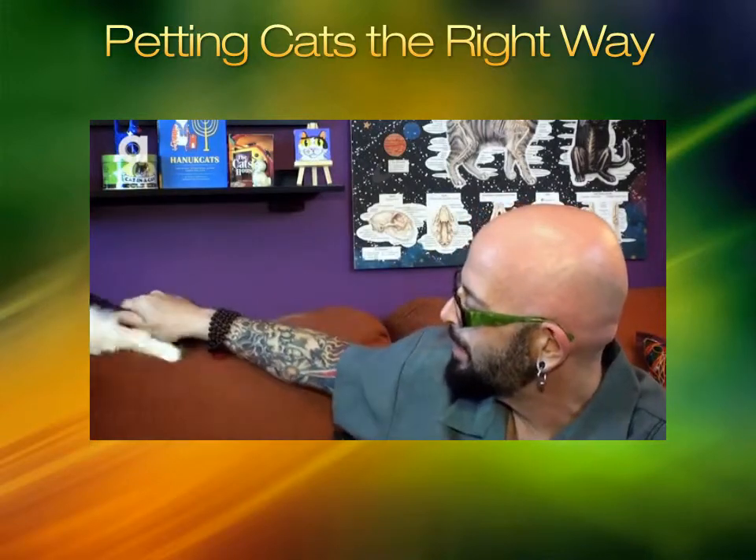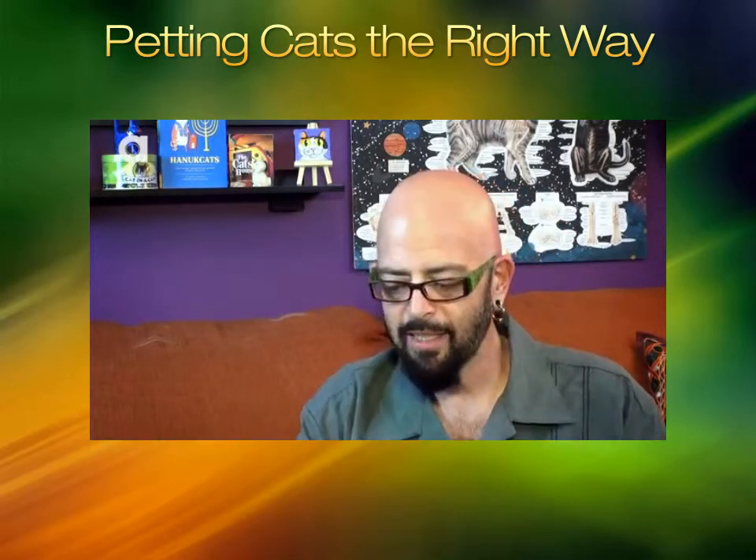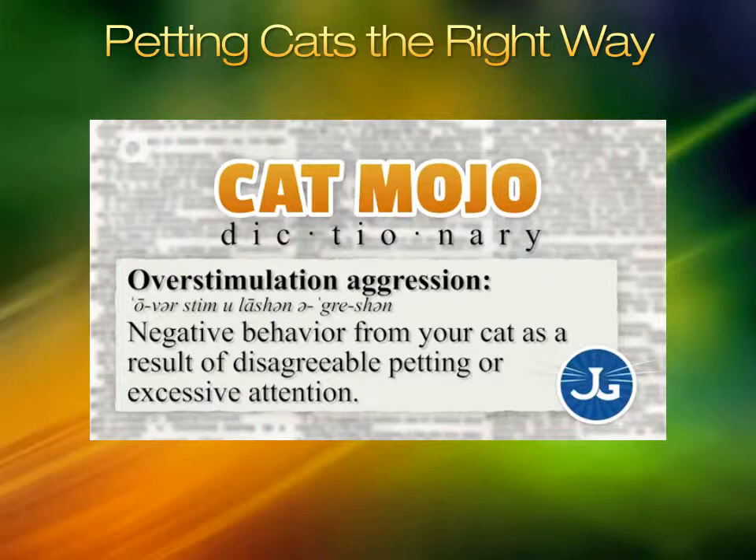Look at this — and gone. Why is that? Petting-induced overstimulation aggression.